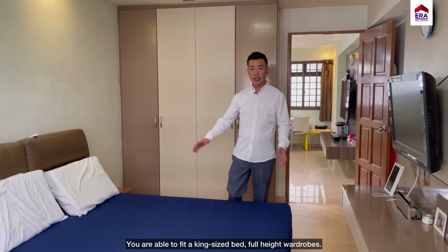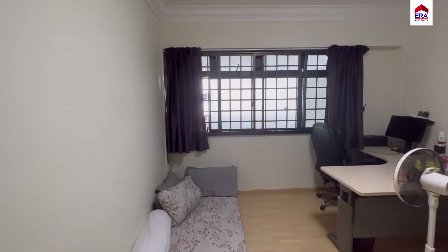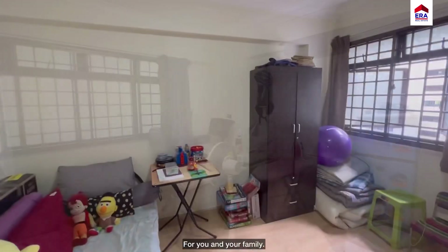The TV console is already built in, you're able to fit a king-size bed and full-height wardrobes. And there are two well-sized common bedrooms for you and your family.